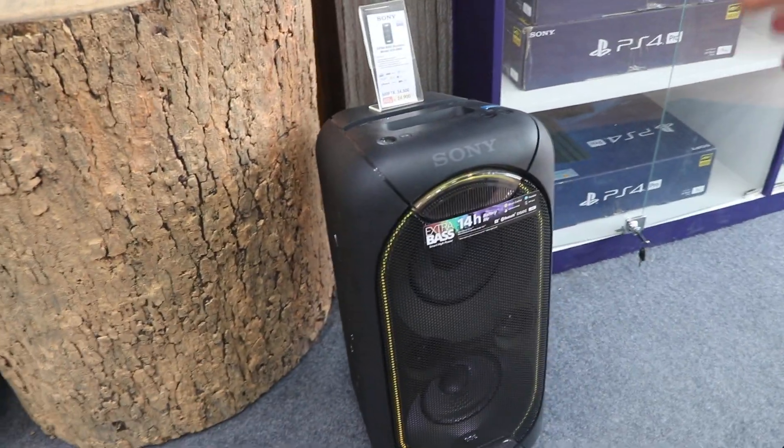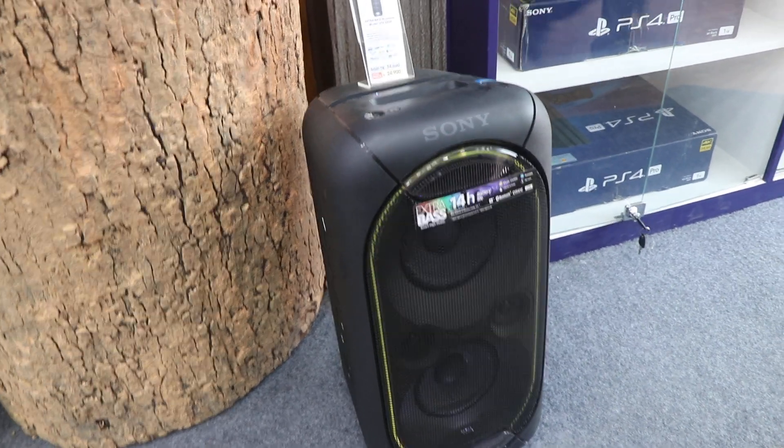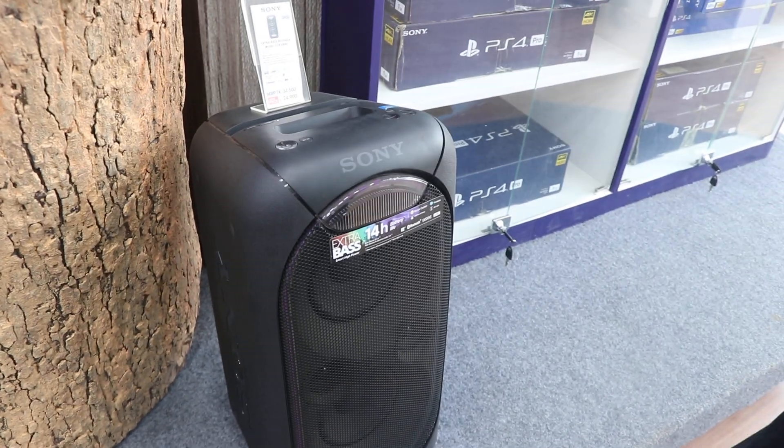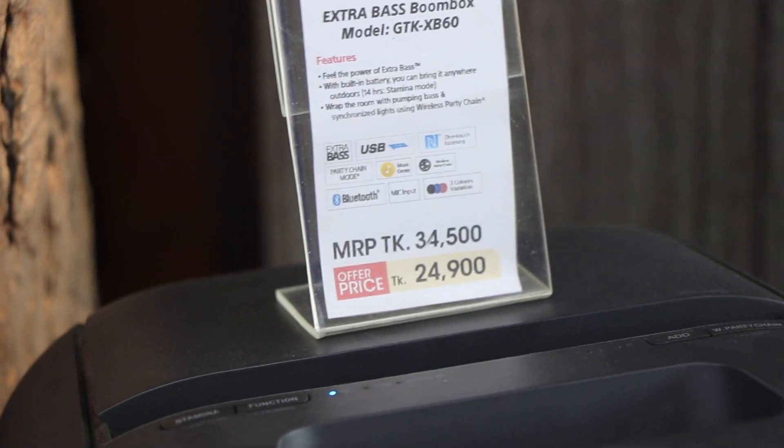This is a portable Bluetooth speaker. Do you offer a discount? Yes, the regular price is available with a discount.